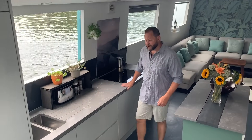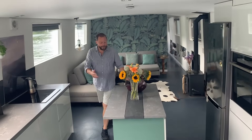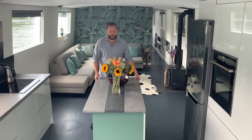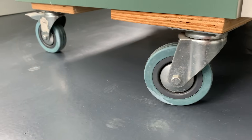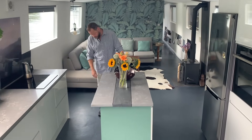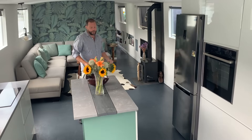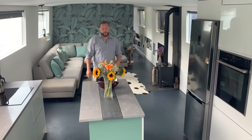We have a standard sink and granite worktops, which we love because they're really hard-wearing. Our island in the middle is slightly unusual as it's movable — it sits on wheels which lock when we're cruising so they don't move around, but it means we can change the space and create a large open plan if we prefer.